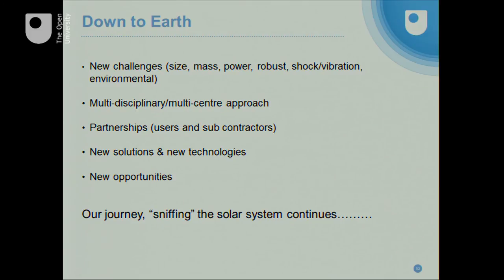To summarize: space missions push the boundaries of science and engineering — we have to make things small, light, low power, strong, and able to survive really difficult conditions. To do that, you need different skill sets and different organizations working together. We've partnered with end users and subcontractors, resulting in new solutions, new technologies, and new opportunities. Just as Rosetta, Philae, and Ptolemy continue their journey around the solar system, if you've got any ideas, speak to me afterwards and you can join our journey sniffing the solar system. Thank you.